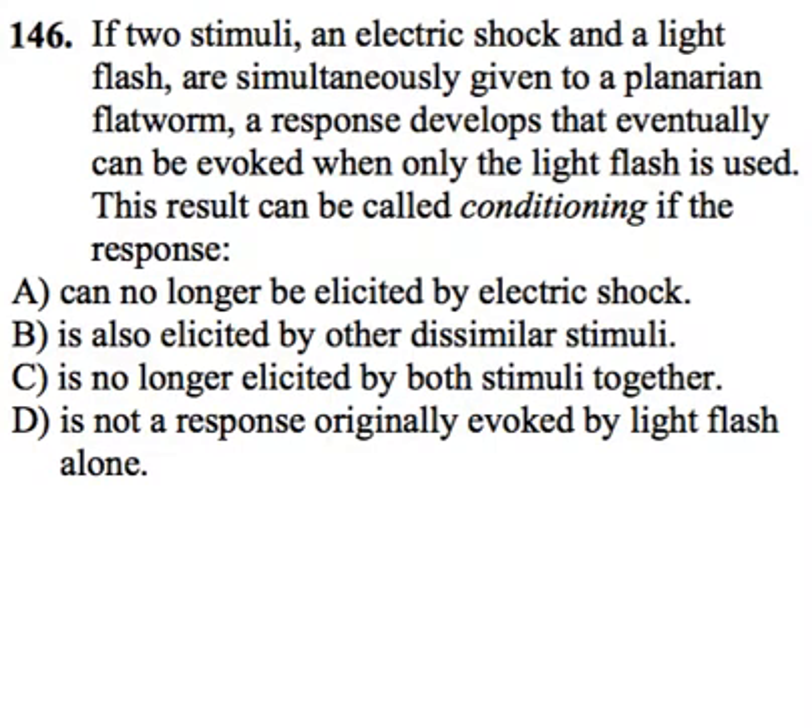Let's move on to some psychology. This question asks: if two stimuli — an electric shock and a light flash — are simultaneously given to a planarian flatworm, a response develops that eventually can be evoked when only the light flash is used. This result can be called conditioning if the response does what?